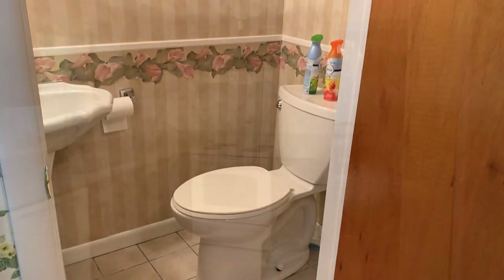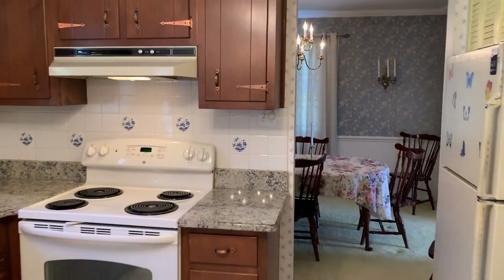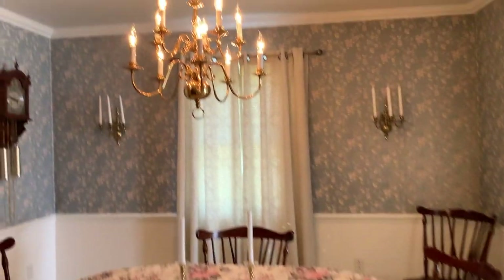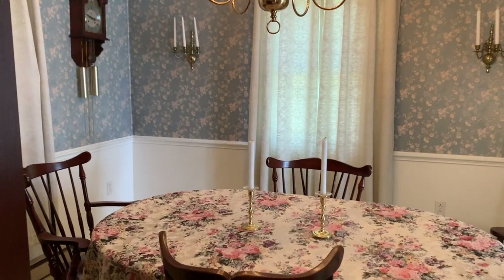This home has three bedrooms, one and a half baths, and it's electric baseboard heat. As we move through the kitchen we move into the dining room, and you'll see a formal dining room with the crown molding and chair rail.